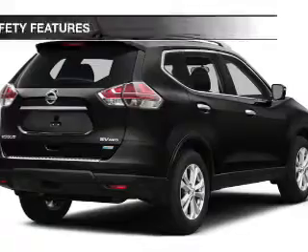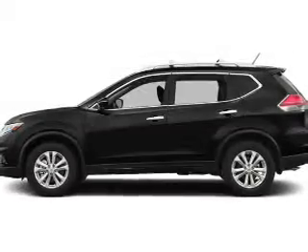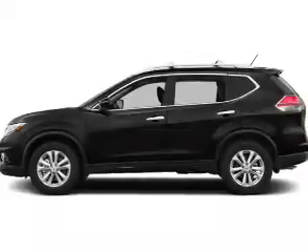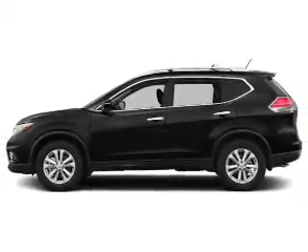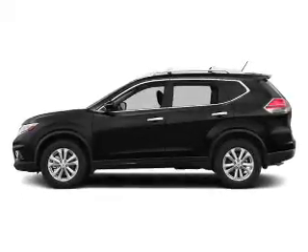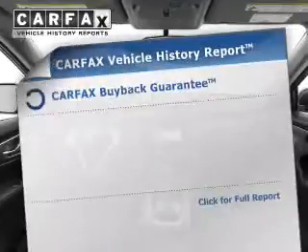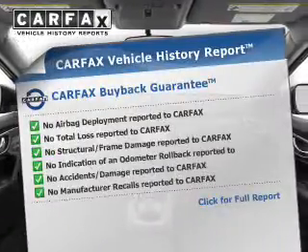Roof rails. Safety was made a priority with these features: curtain head airbags, side airbags, independent suspension, brake assist, traction control, stability control, a passenger airbag, low tire pressure warning, and anti-lock brakes.